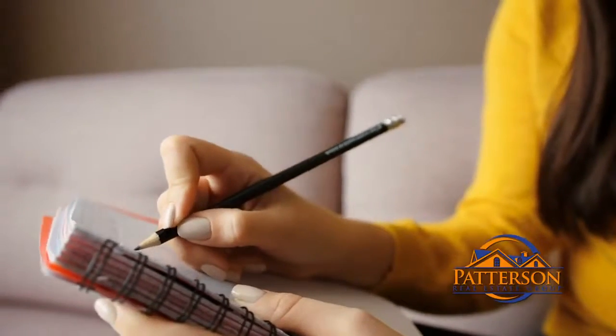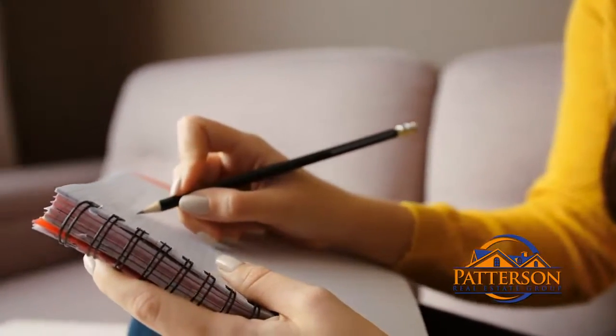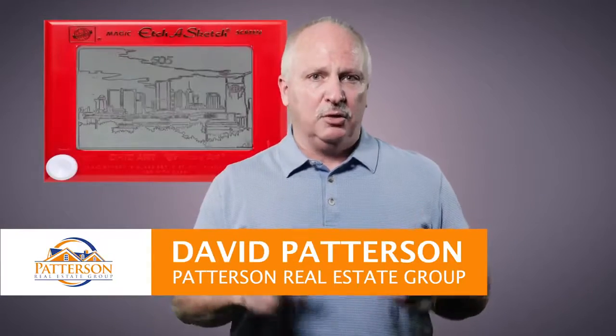If you're searching for a real estate professional who pays attention to your schedule, understands you, and works hard to achieve the best possible outcome, give me a call so I can start sketching your perfect home today.